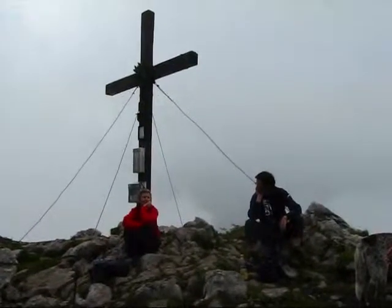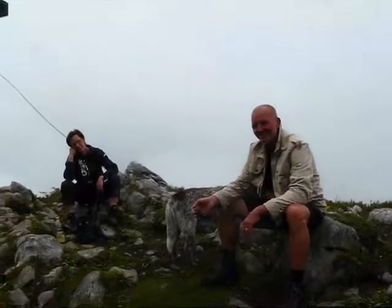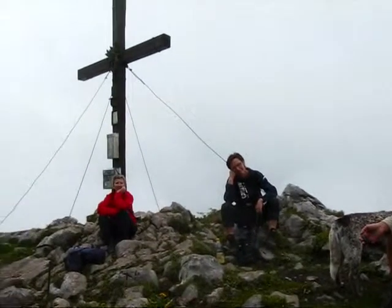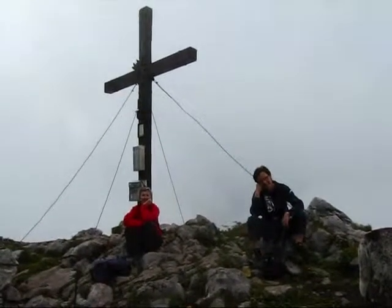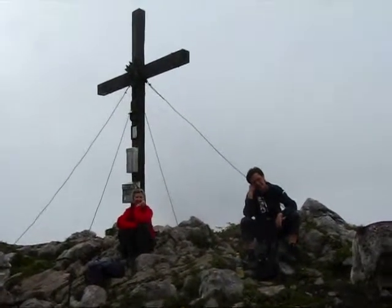Today is the 17th of May, 2009. I'm here on the summit area of the so-called Rote Wand, which is a mountain in the Austrian province of Styria. The translation of it is the Red Wall.